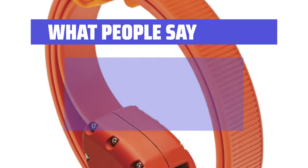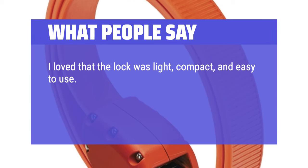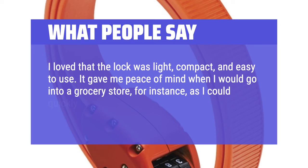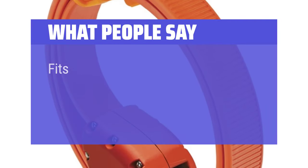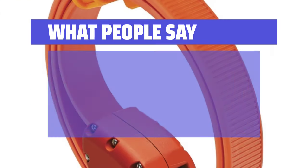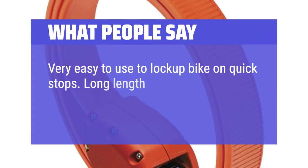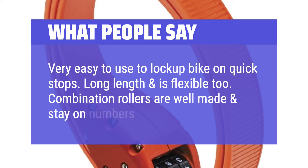What people say: I loved that the lock was light, compact, and easy to use. It gave me peace of mind when I would go into a grocery store, as I could quickly and easily lock the bike to a bike stand or signpost. It fits in my bag under my seat, locks the bike up very well — I would recommend this in a heartbeat. Very easy to use to lock up bike on quick stops. Long length and is flexible too. Combination rollers are well made and stay on numbers you select.